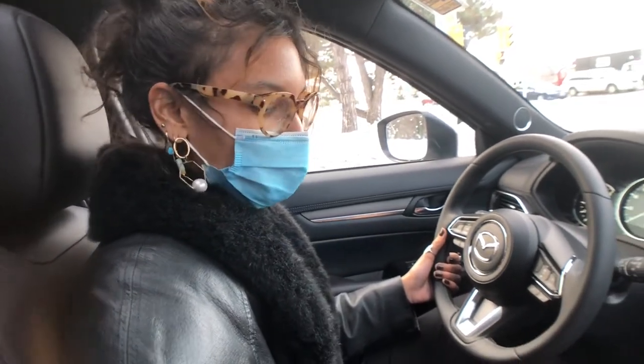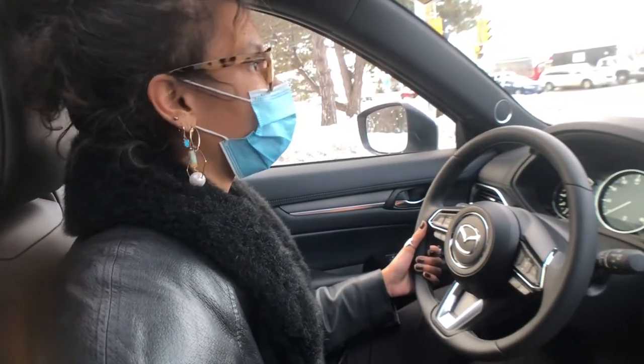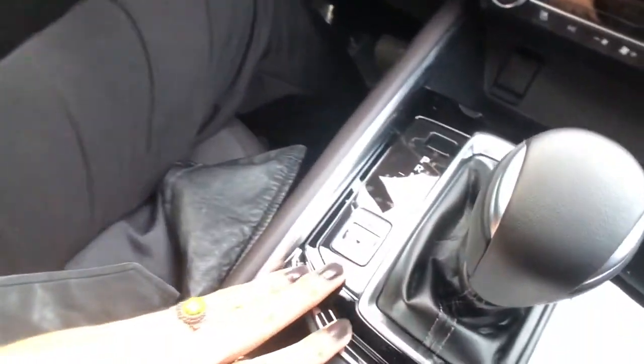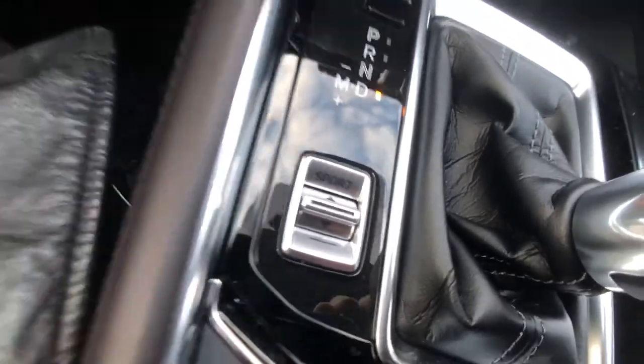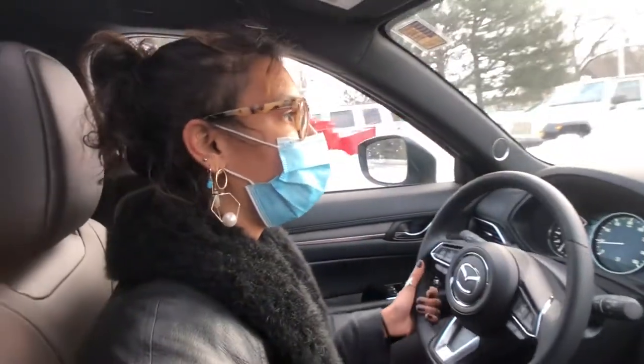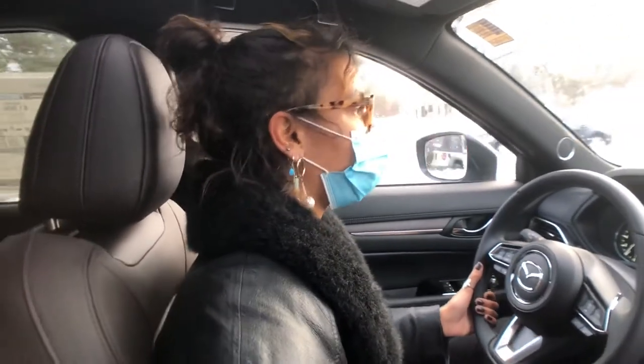This is going to be your sport mode right down here. Sport mode is going to give you a little extra boost so that when you're driving you can pick up and accelerate a little bit faster at a higher RPM — so your vehicle can either get on the highway faster or pass someone faster. Just a nice little feature to have.